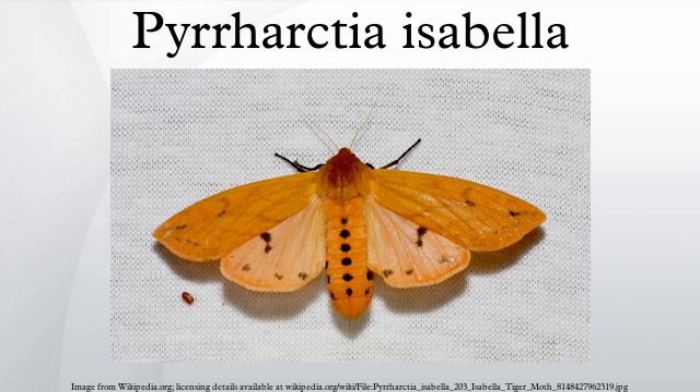Recent research has shown that the larvae of a related moth, Grammia incorrupta, consume alkaloid-laden leaves that help fight off internal parasitic fly larvae. This phenomenon is said to be the first clear demonstration of self-medication among insects.